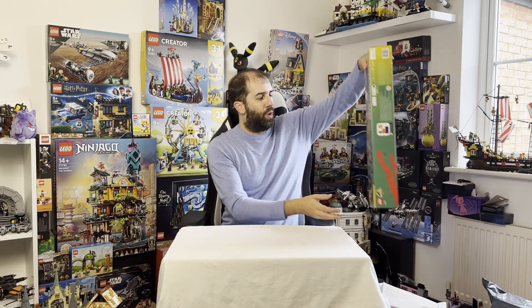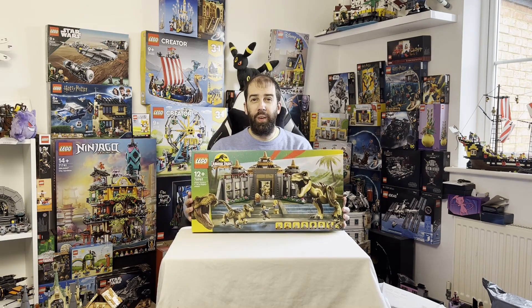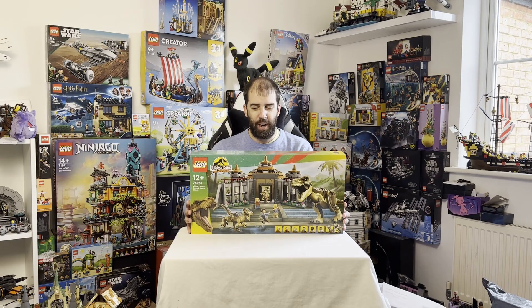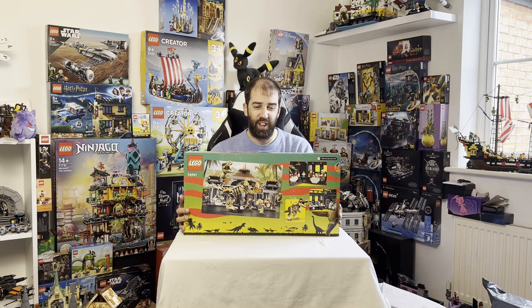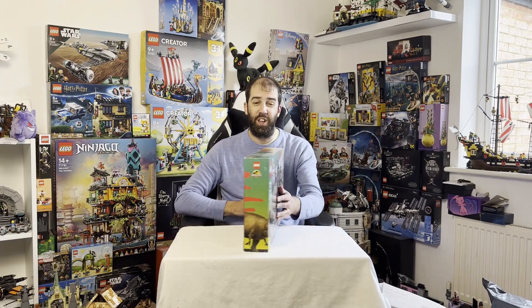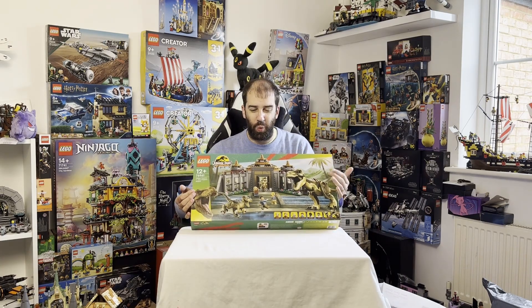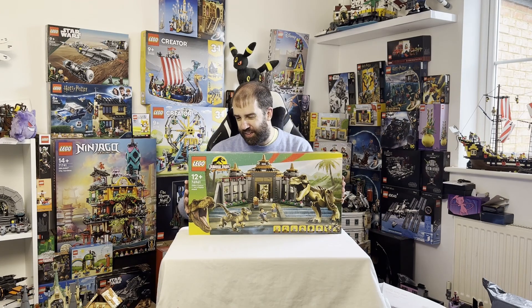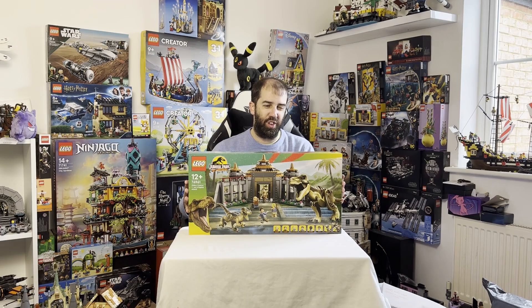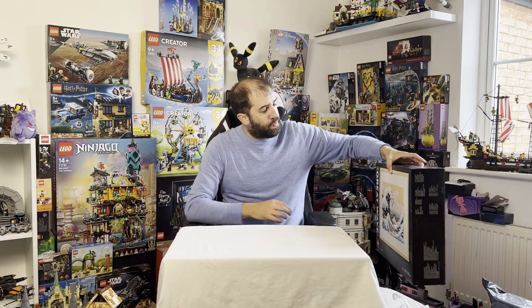One of the more recently released sets that was on sale was the Jurassic Park Visitors Center. I'll be looking forward to this, but at full price of 130 pounds I thought that was a little too much. I managed to get it for 90 pounds, which is a really good saving — about 40 pounds off. At that price it's really good. I don't think it can go much lower than that. I do like the T-Rex and it comes with really good minifigures. I wanted it on day one but couldn't justify full retail.